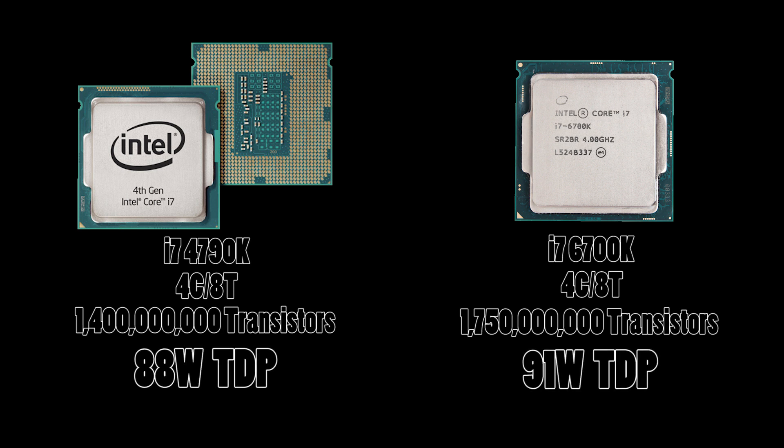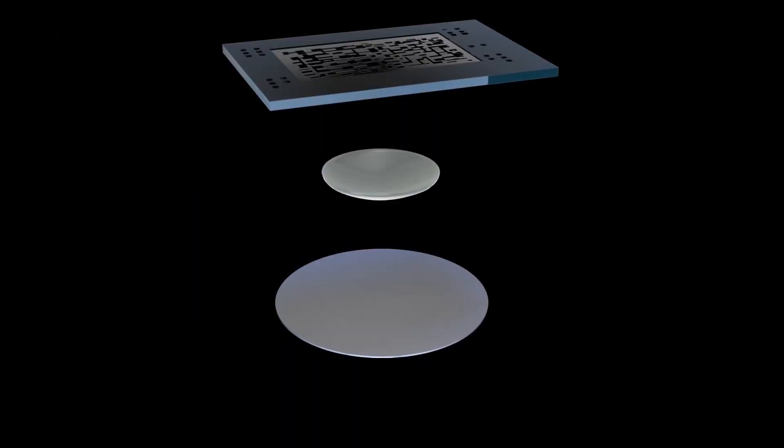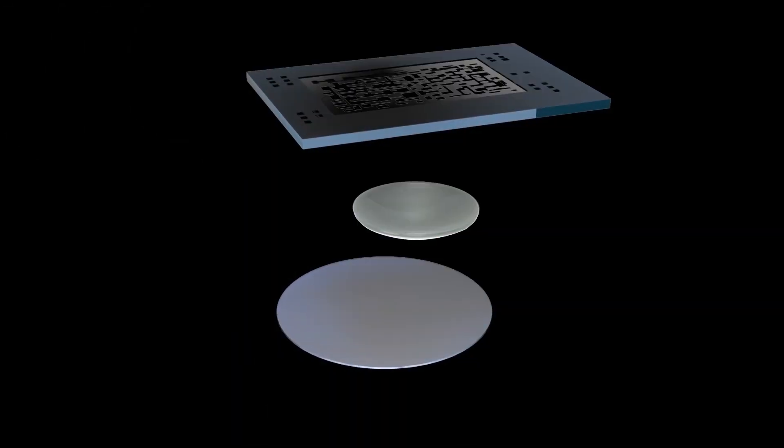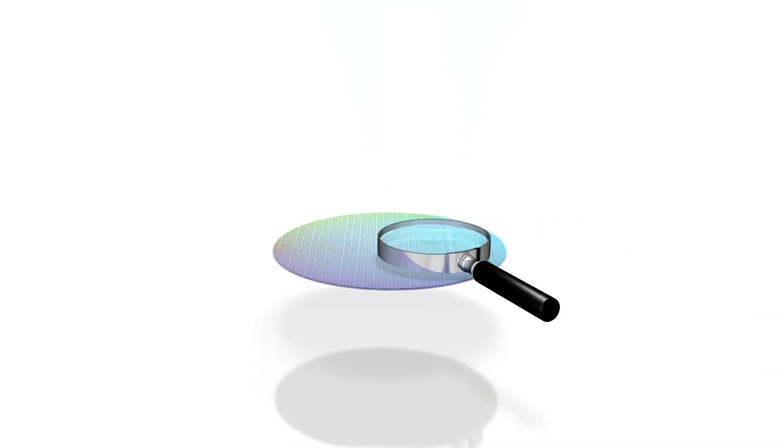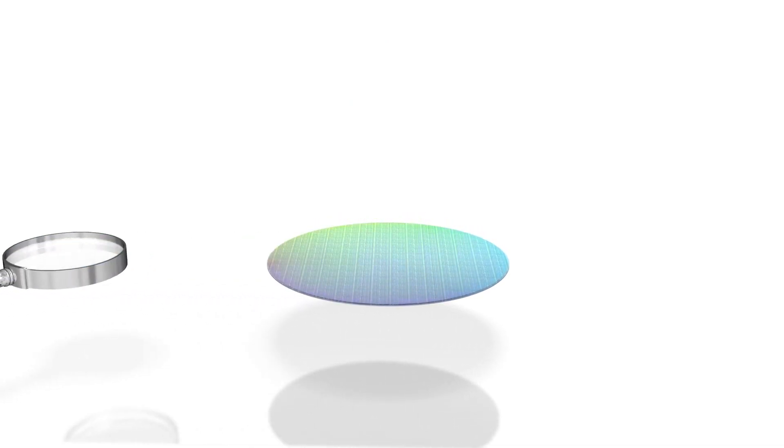TDP is the maximum amount of heat a CPU or GPU can generate that must be dissipated by a cooling system. This is thanks to several factors — one being the thermal design of the chip itself, where blocks are situated within the die and also how small the transistors themselves are. Even though there are more of them in the 6700K, each dissipates less heat: smaller form factor, lower resistance, lower thermal design.